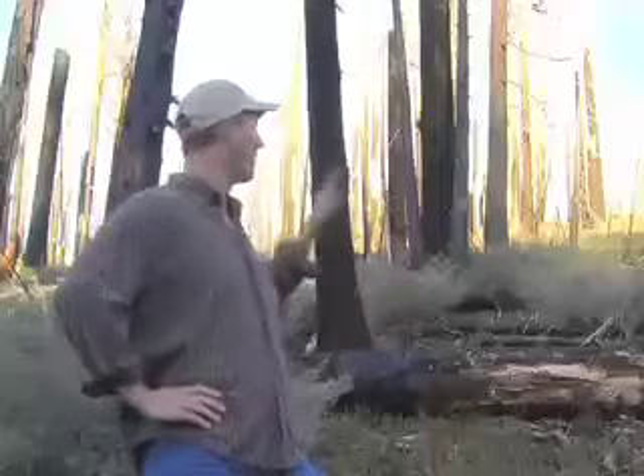Most fires mostly burn at low and moderate severity, like all this area over here that you can see farther that way, north and west. But there are patches, and sometimes large patches like this one, where most or all the trees are killed. It's important to look at this because, contrary to what most people assume, this area is not damaged or destroyed ecologically. In fact, this is one of the most biodiverse and ecologically important forest habitat types in the Sierra Nevada.